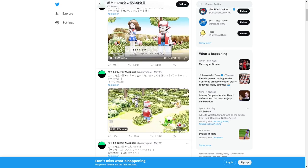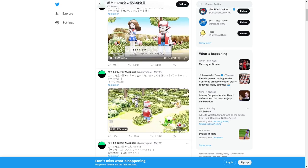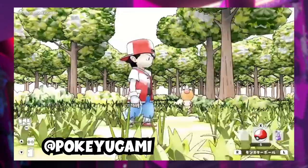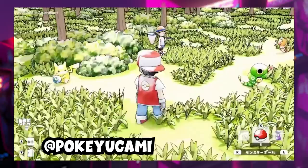A tech-savvy fan of Pokemon was able to give older fans of the series a glimpse of what the first three original Pokemon Red, Blue, and Green games would look like if made by Nintendo today. The Twitter user PokeUgami posted a 17-second video of what looks like the main protagonist from the original games walking through Viridian Forest.